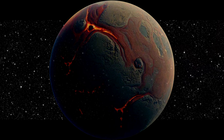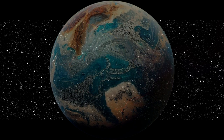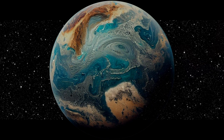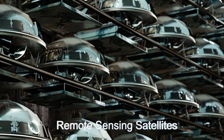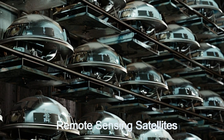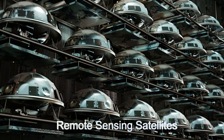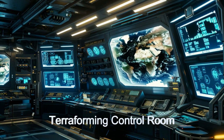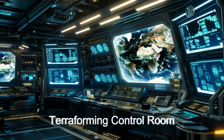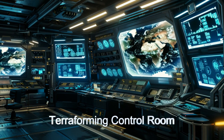The terraforming ship will use very advanced terraforming technology to transform the alien world into a habitable planet. It comes equipped with a fleet of remote sensing satellites used to assess the planet before terraforming begins and monitor its progress. All this information is fed back to a terraforming control room where every detail of the terraforming process is monitored.